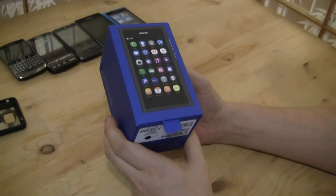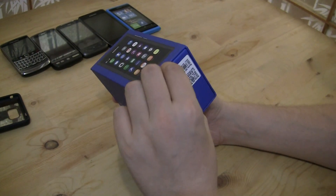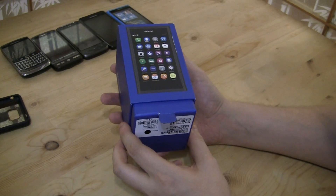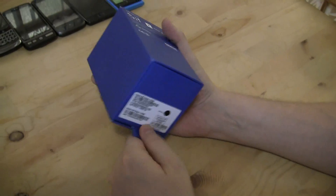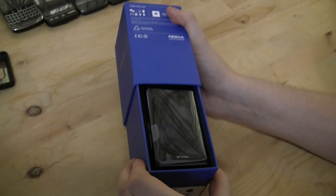MeeGo is the merger of Maemo and Moblin, which got started by Intel and Nokia together at Mobile World Congress 2010 in Barcelona. They're not partnering anymore, but anyways, I got this phone from the US — it took me a while to get it here, Taiwanese customs was kind of strict — but finally I got it.